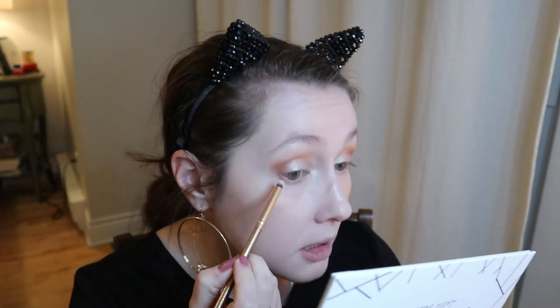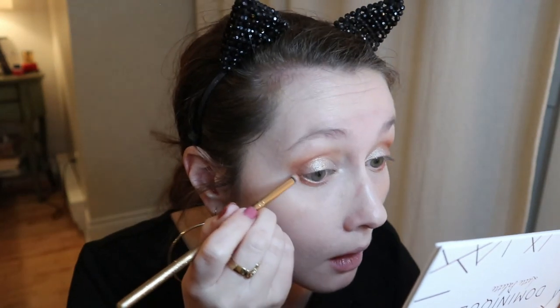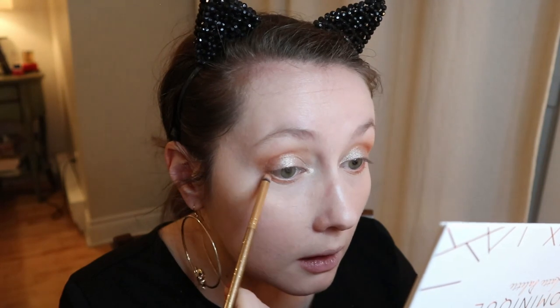For the lower lash line I'm going in with Caramel first using my mini round brush across the whole lower lash line, then adding Pumpkin Spice from the middle to the outer corner and connecting it to the top. It's a very pumpkin spice look — which I don't mind at all. I love pumpkin spice and I'll take it all year round.